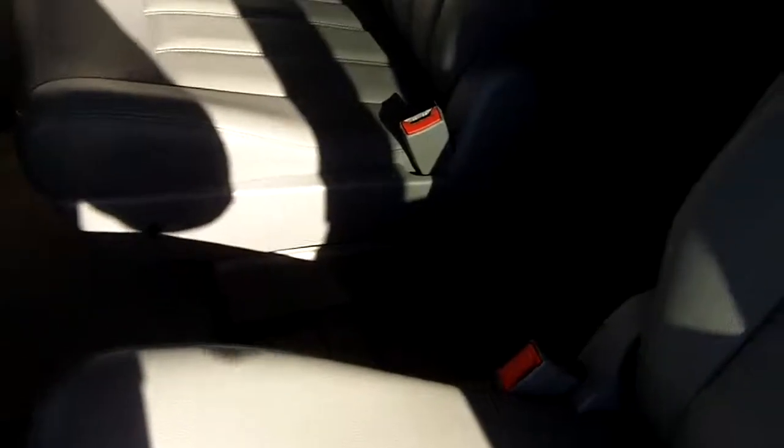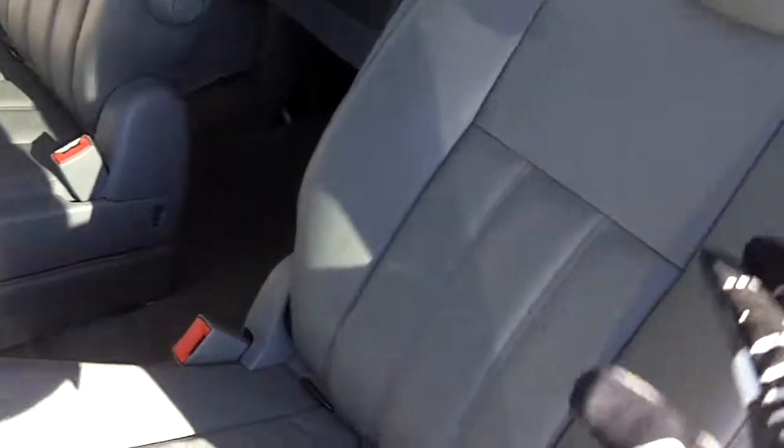Now taking a look in the back — pilot chairs in the middle row, room for three in the back. You've got a DVD player screen for the third row, as well as one here for the passengers in the second row, with headsets available for the DVD player. This does feature stow and go seating. All of these seats in the rear can fold completely down, making a flush floor to give you all that cargo space if you need it.